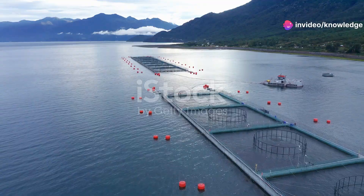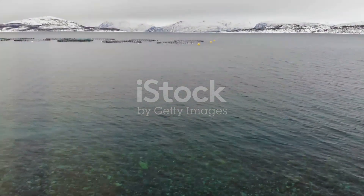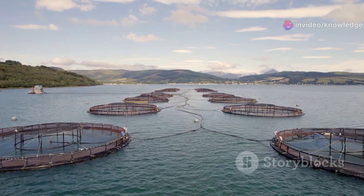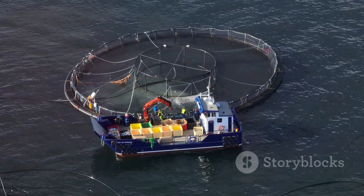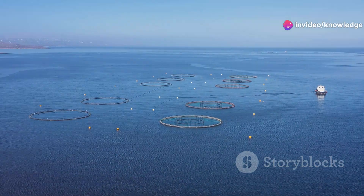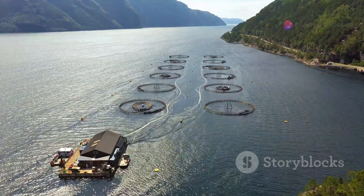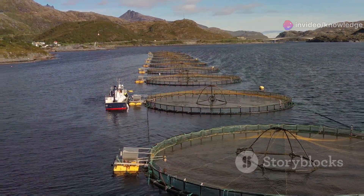While salmon farming plays a vital role in global food security, it is not without critics. Concerns include the potential for pollution from fish waste and uneaten feed, the transmission of diseases to wild fish populations, and the use of wild-caught fish in salmon feed. Addressing these concerns is crucial for the industry's long-term sustainability. Farmers are increasingly adopting responsible practices such as stricter waste management regulations and closed containment farming systems that minimize environmental interactions.